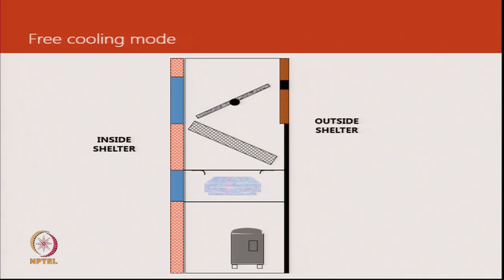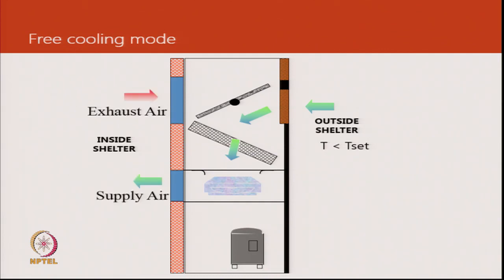In the free cooling mode, when the temperature outside is lower than the set point, the damper moves from its position and outside air comes in. The same blower takes air from outside and throws it into the room, while exhaust air goes through another part of the opening into the environment. This whole thing gets integrated together and creates a unique opportunity.